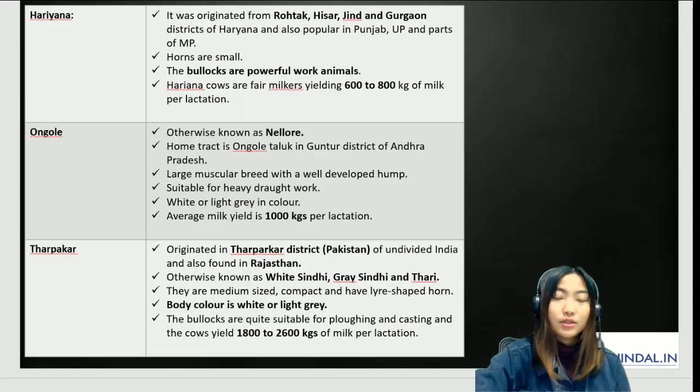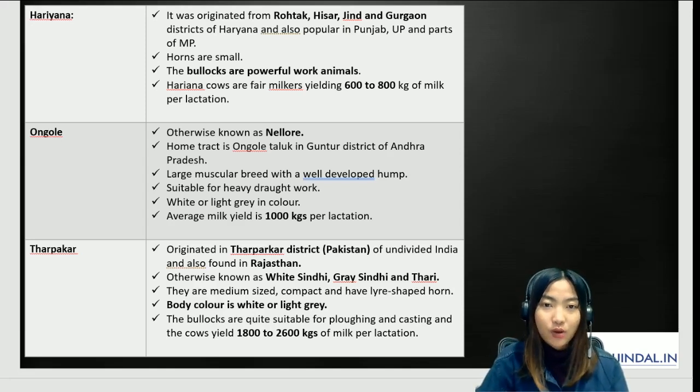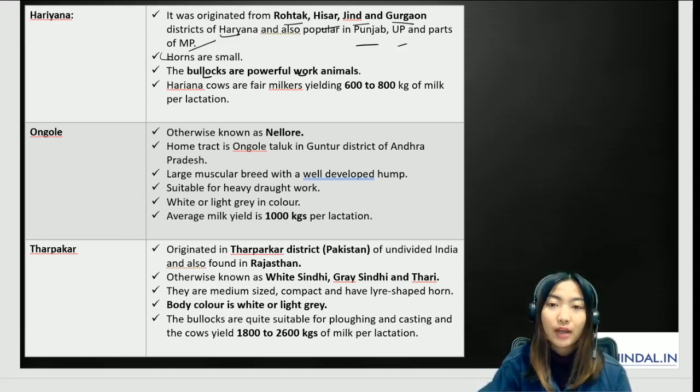For each breed, remember simple and straightforward points. For Haryana: it originated from Rohtak, Hisar, Jhind, and Gurgaon districts of Haryana, and is also popular in Punjab, UP, and parts of Madhya Pradesh. The horns are small, the bullocks are powerful work animals, and Haryana cows are fair milkers giving an average of 600 to 800 kilos of milk per lactation.